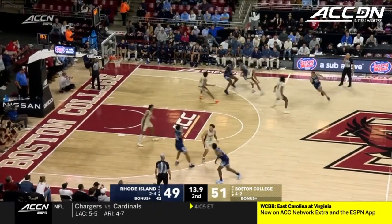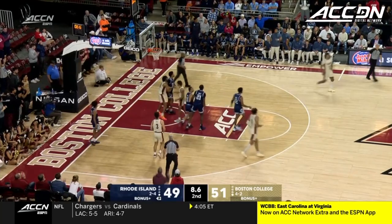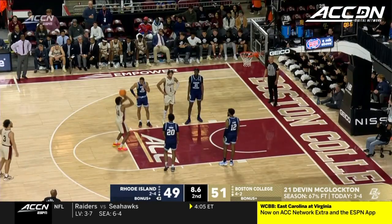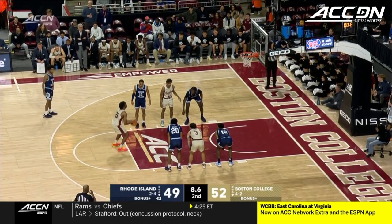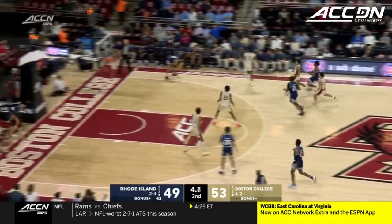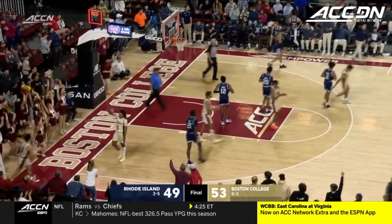Zachary one of two from the line. Freeman — wow, nifty dribbling. Rebound McLaughlin and a foul on the backcourt. For Devin McLaughlin — he's going to be instrumental for BC this year, they're going to need him, especially on the defensive end. No foul call for the frontcourt. Three by Leggett — no. Rolling out of bounds. And that does it.